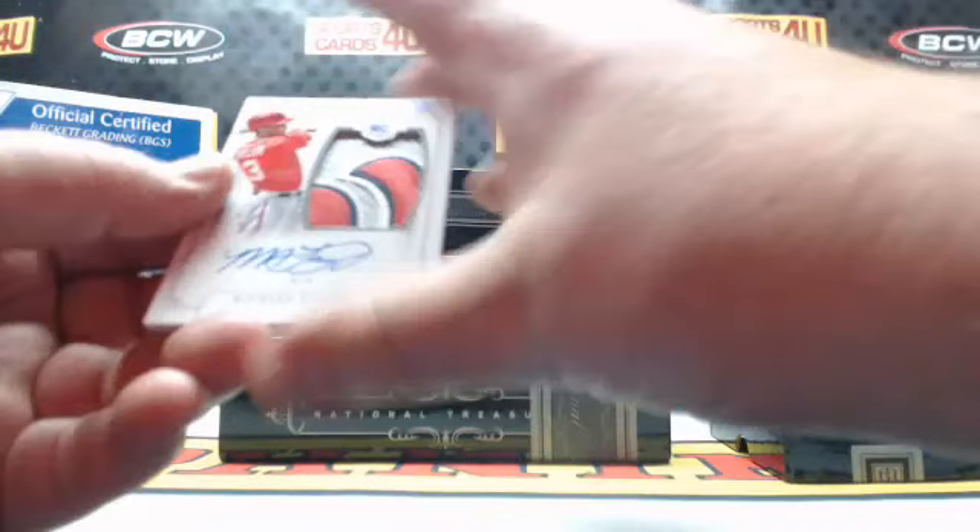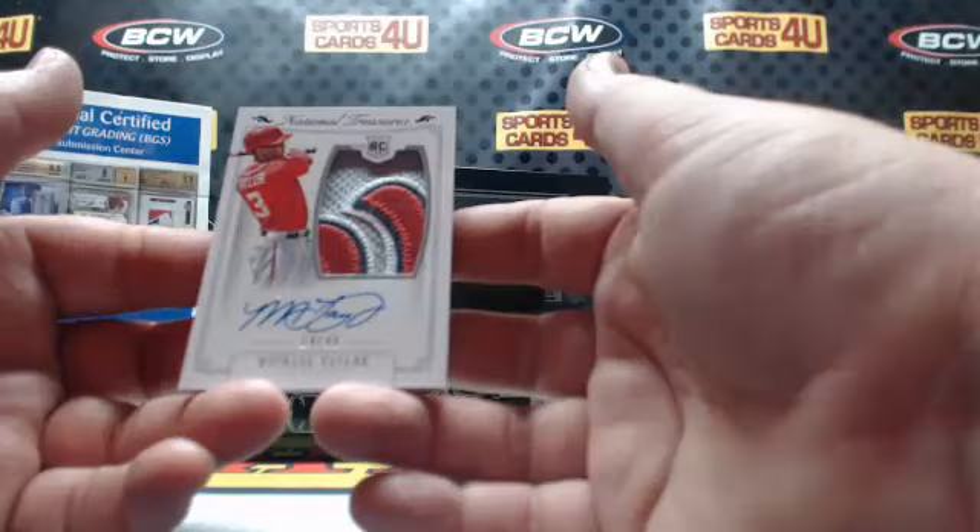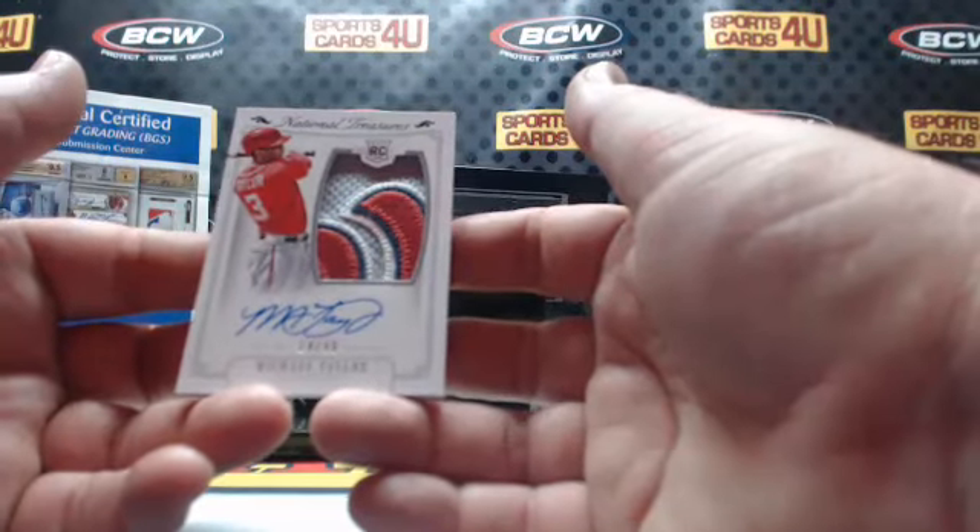Rookie 4-color patch autograph, 14 out of 49, for the Nationals: Michael Taylor.